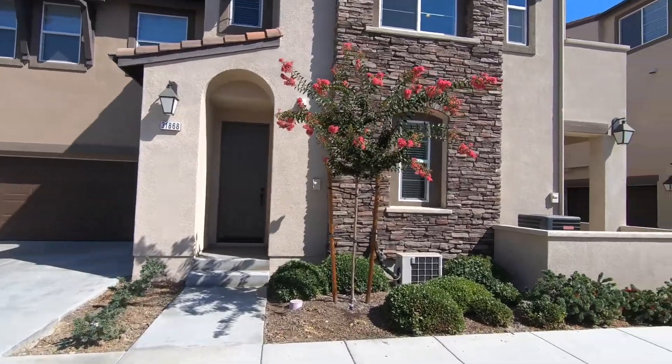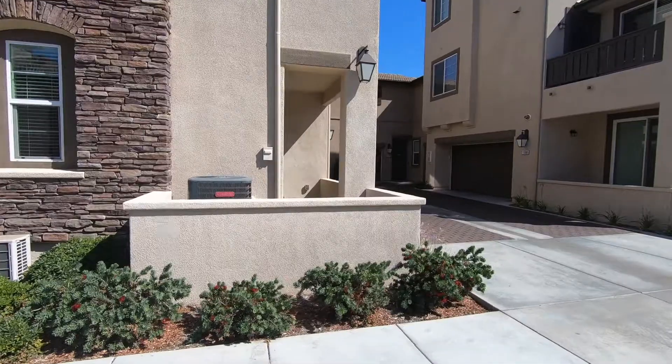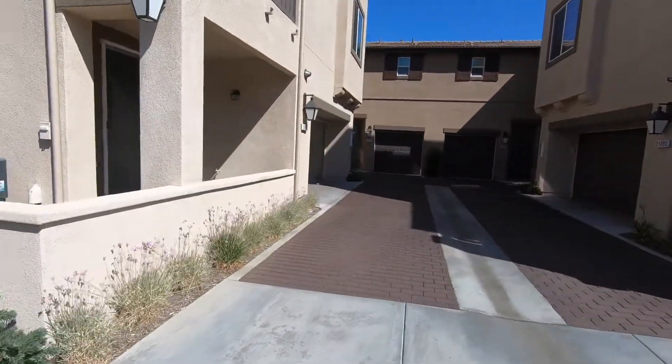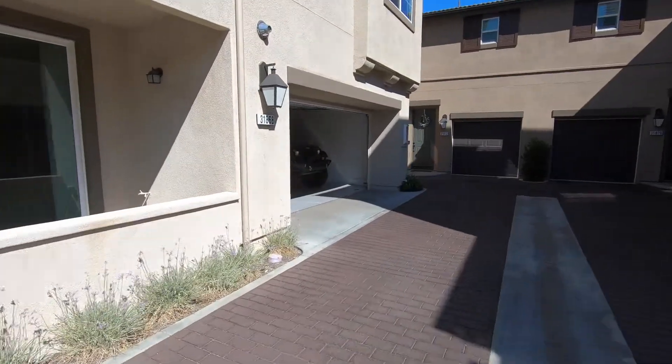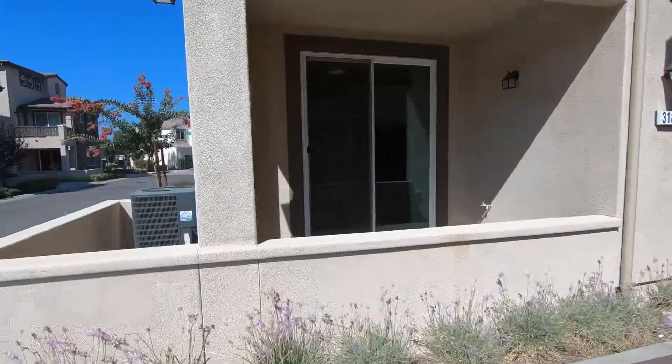Now you can see the entrance right here. This patio right here is part of yours. The garage would be coming out over here — this is the entrance to your garage. And this is your patio.